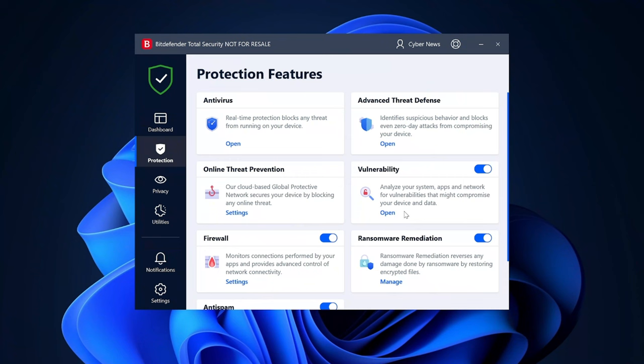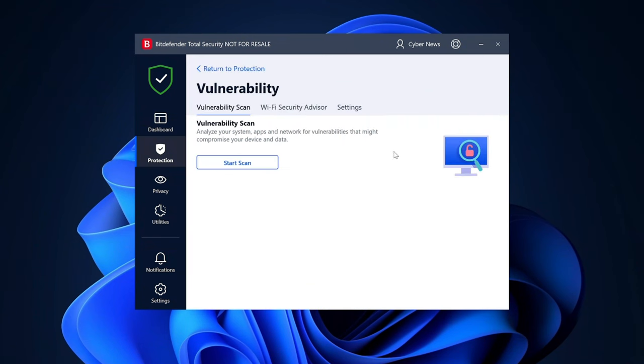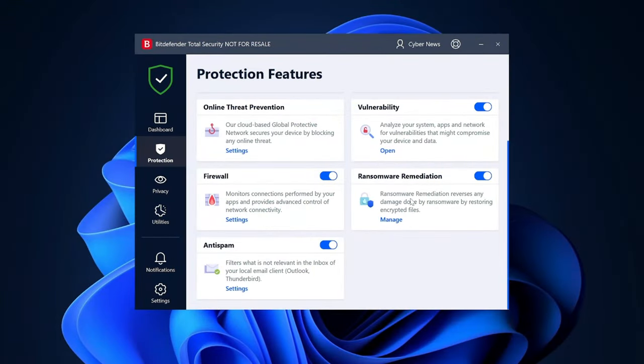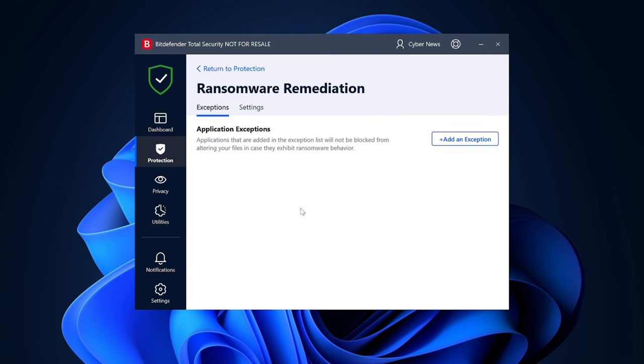Since we're already looking at scans, there's also a vulnerability scan. This feature doesn't scan for malware — instead, it looks for weak passwords, outdated applications, and drives. It's all great, except when it tells me to update my Windows, as if I need another reminder. If you go with the Bitdefender Total Security bundle, you'll also get a ransomware mitigation tool, which I use to create backups of my most critical files.